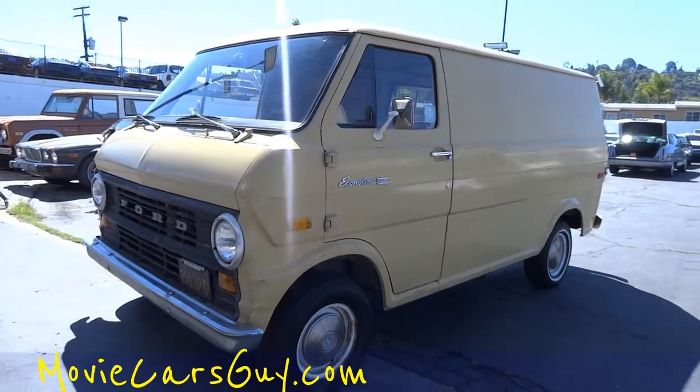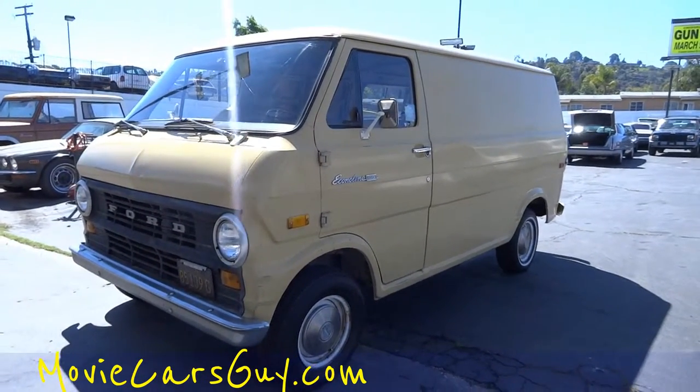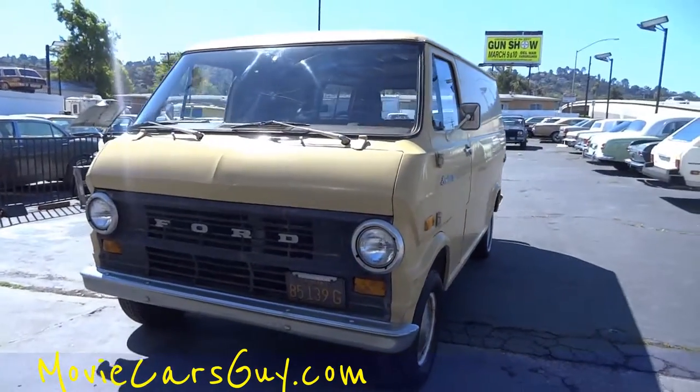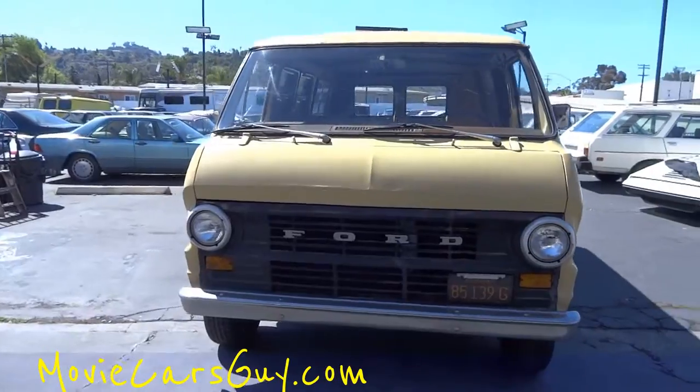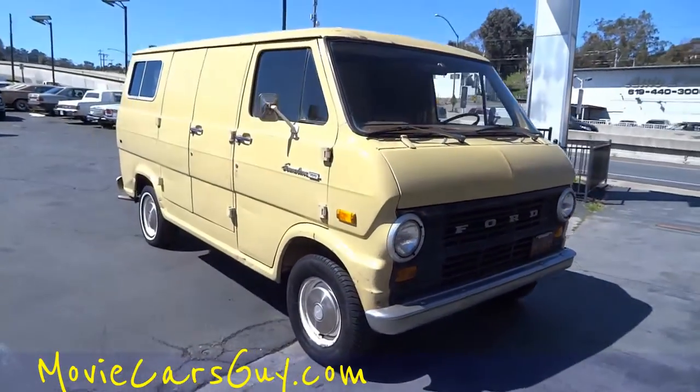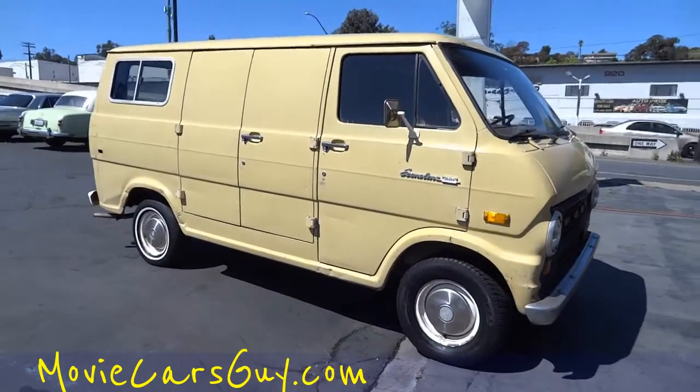Movie cars. This is a 71 Ford Econoline 100 — I said E150 in my other video, but it's Econoline 100. It's a 71.